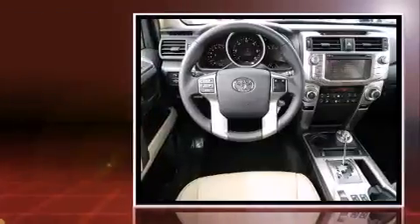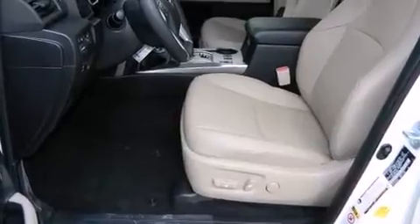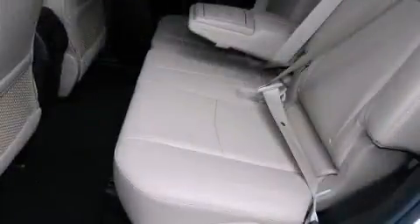4-wheel drive allows you to go places you've only imagined. It's equipped with tons of terrific amenities, but it won't break your budget, such as remote keyless entry, leather upholstery, a built-in garage door transmitter, and a power seat.